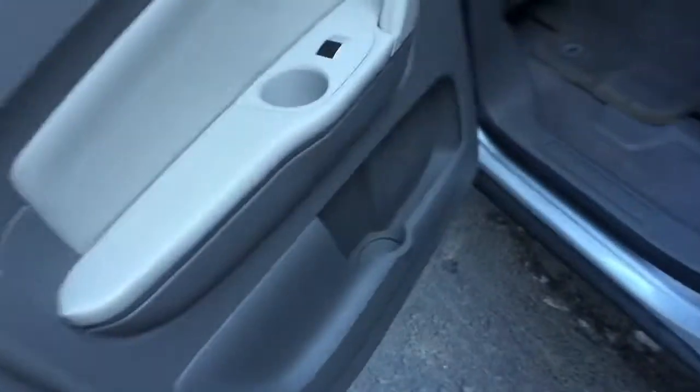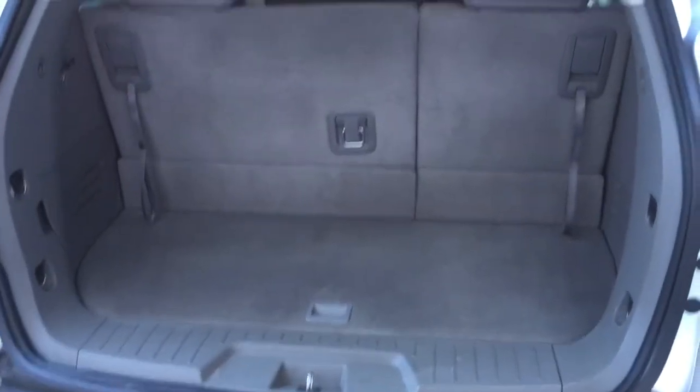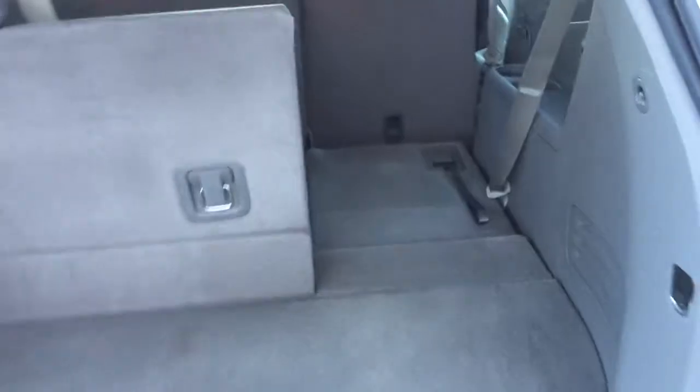The third row does fold down flat, and if you'd like you could fold this down flat too — fold the second and third row flat, right there, real easy. You can see in the back: cup holders, two cup holders in each door, center armrest cup holders. Nice small storage room behind the third row. The third row folds down flat real easy — just lift up, push down, and completely flat.